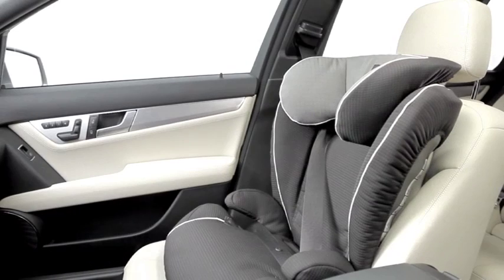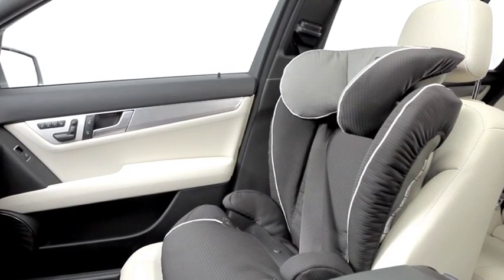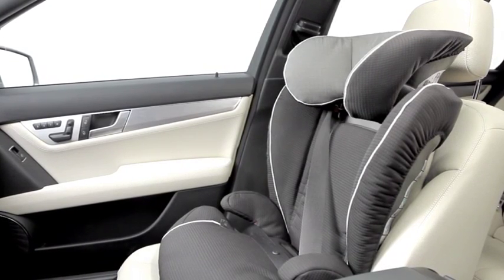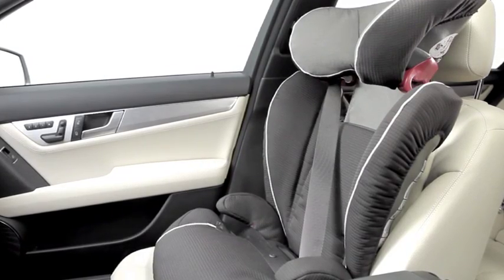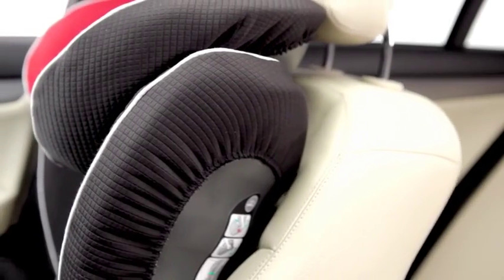The KidFix model can be adjusted to suit the height of your child by means of an adjustable backrest. By completely covering the shoulder area, the seat offers relaxed seating comfort to both smaller and larger children.